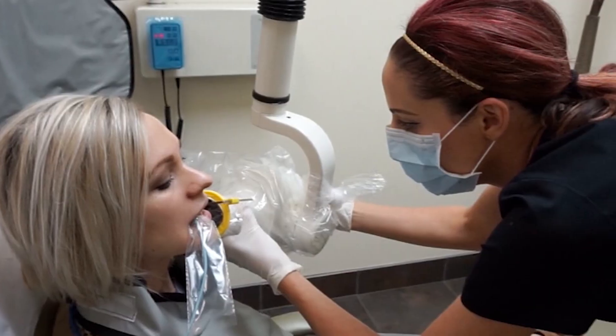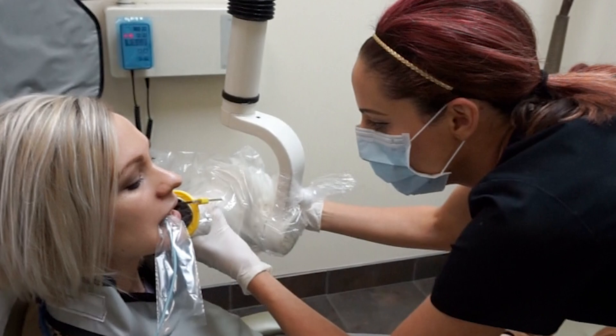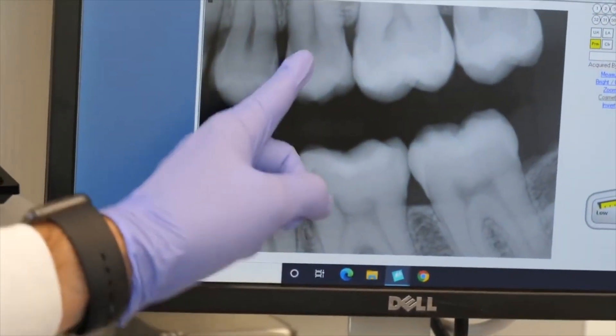Sometimes patients ask to decline routine checkup x-rays because they say nothing is hurting them, so they don't think they need them. But like we just talked about, you now know that even if you're not feeling discomfort, you can still have cavities, especially smaller ones. So routine checkup x-rays are critical in detecting those smaller or even normal sized cavities before they grow too large. If you skip the x-rays and wait until something hurts, it's just going to become a bigger and more expensive problem in the future, and of course more likely to cause you pain as well.